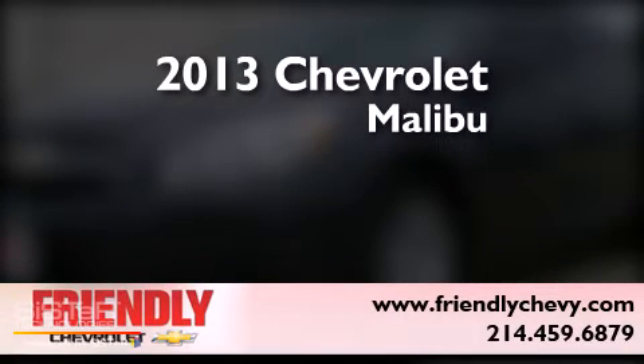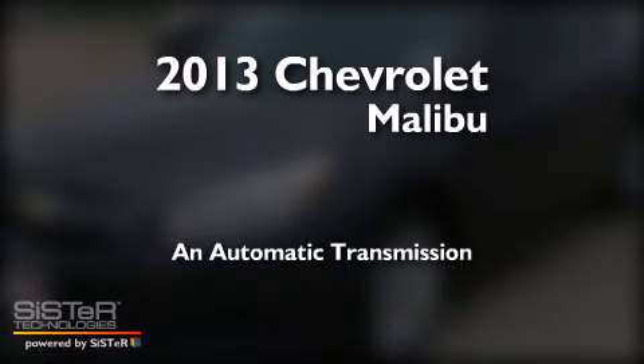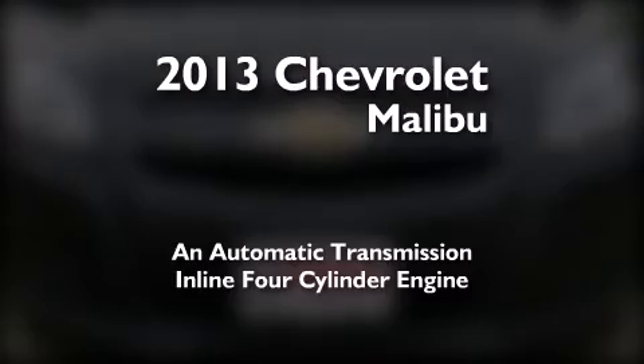This is a brand new 2013 Chevrolet Malibu. This car has an automatic transmission and an inline 4-cylinder engine.